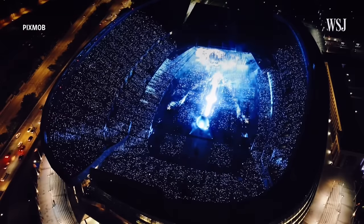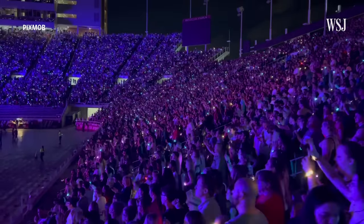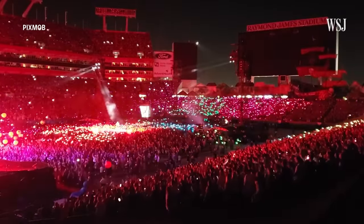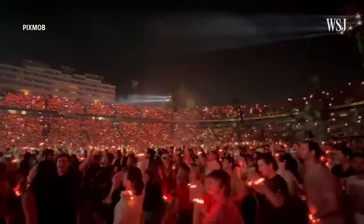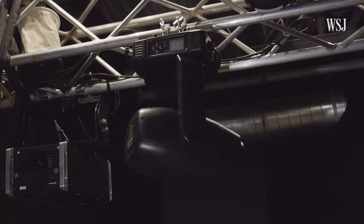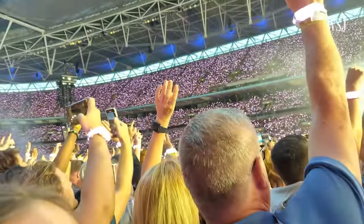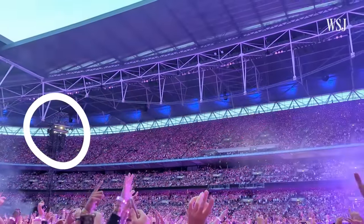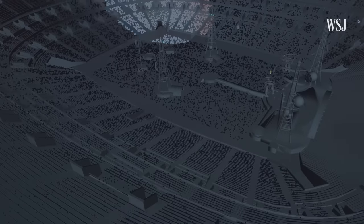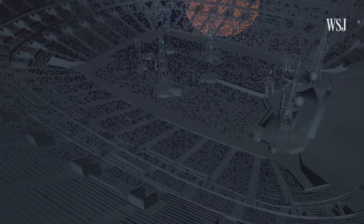Because we use infrared, we can send data to specific locations — to you or to the person next to you — and it doesn't have to be the same data. So that's how we create those specialized effects, as we call them, where we can almost turn a crowd into like a video canvas. These signals come from robotic transmitters placed all over an arena. You can see them here at a Coldplay concert last year, placed on sound towers and the stage. Here's what that looked like in Pixmob's visualizer, which is how it designs what the shows will look like and what the wristbands — the company calls them pixels — will do.